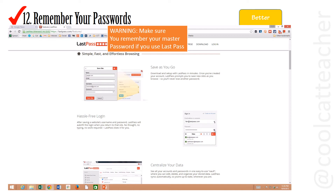I've written a blog post on this. Just make sure you remember your master password, or else you may have some problems getting your data back.